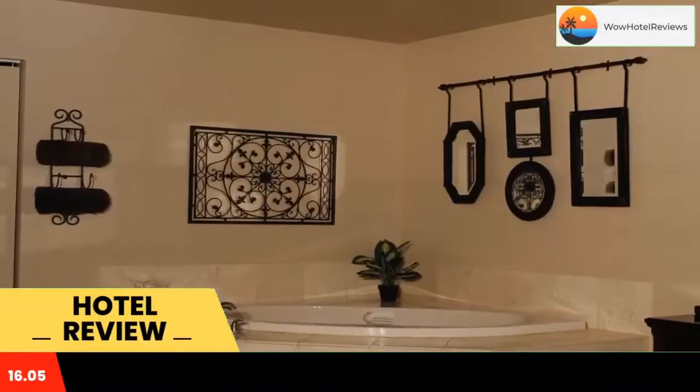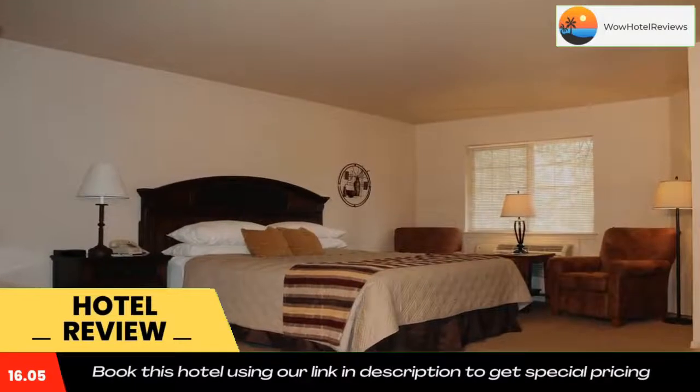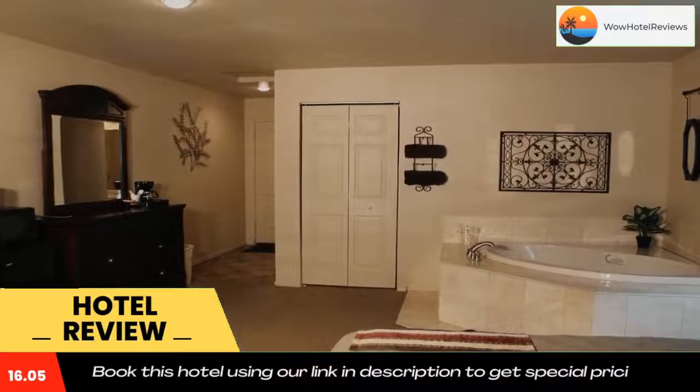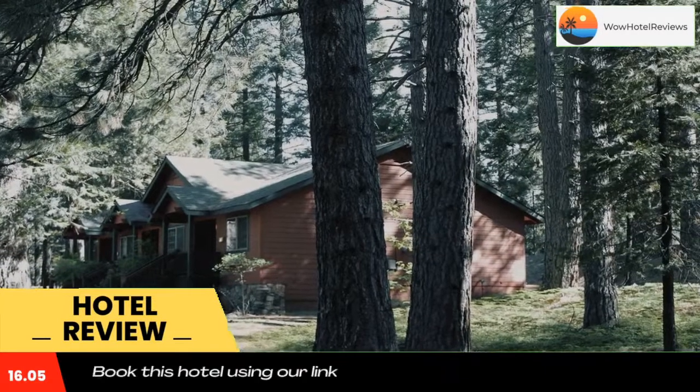Some of the most popular facilities are free Wi-Fi, free parking, non-smoking rooms, tea and coffee maker in all rooms, and a bar. Mount Shasta Resort is an all-season resort located on 126 acres and features an 18-hole golf course.